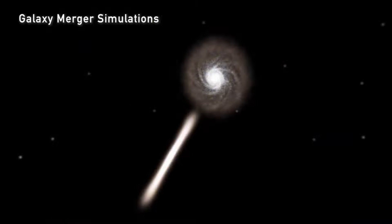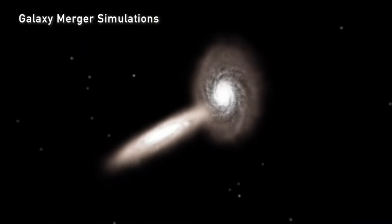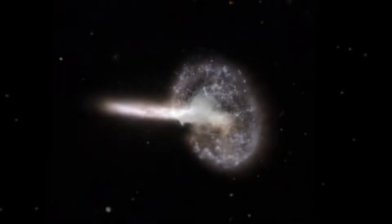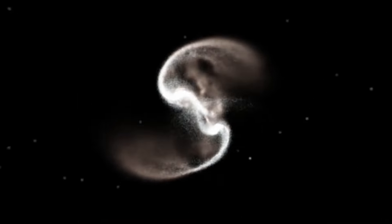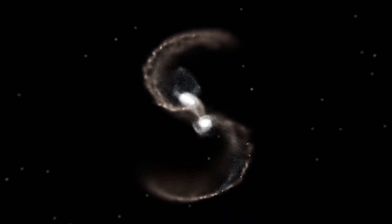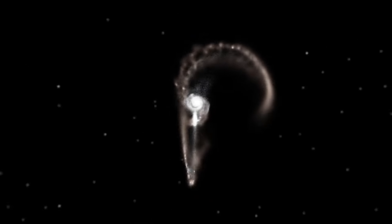Mergers can take millions of years, so these are not quick processes. Sometimes they are very interesting little dances where the galaxies can come close to each other and then begin to rotate around one another before they eventually merge. Or they can actually pass through one another and then be pulled back again and again before they eventually merge. So this can take a long time.